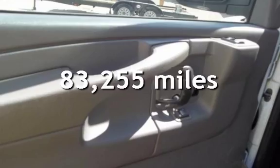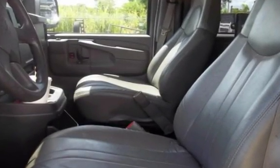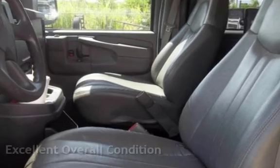This Chevrolet has less than 84,000 miles on the odometer. This vehicle is in excellent overall condition.